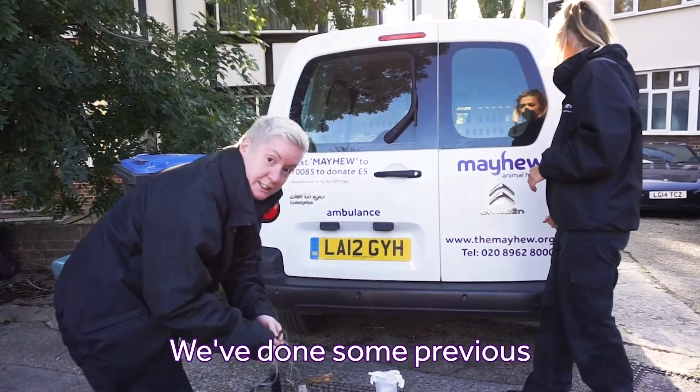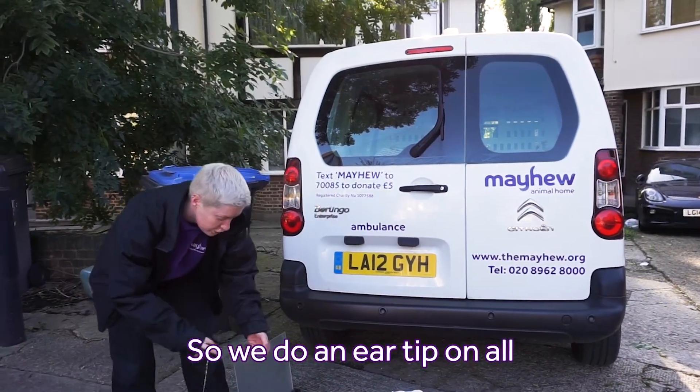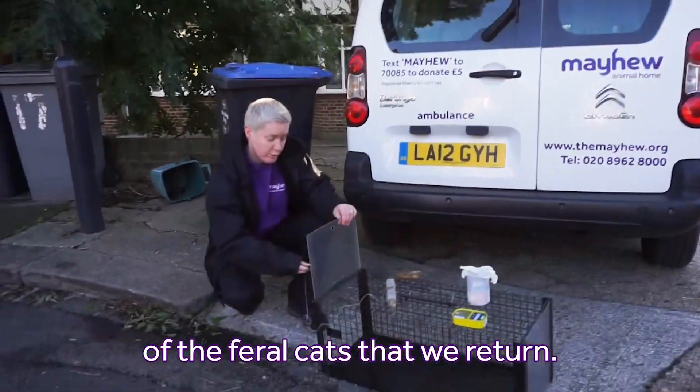We've done some previous litters here in the past, so we'll be able to identify those by the ear tip. We're going to give an ear tip on all of the feral cats that we return.